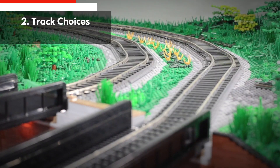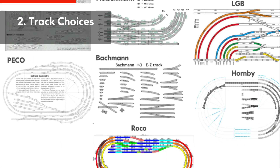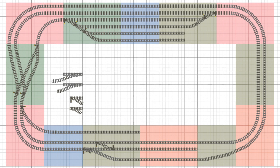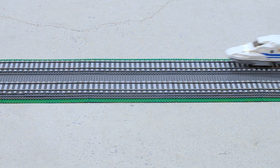Number two: choice of track elements. If you survey virtually any model train track system, it offers a diverse range of straight, curve, and switch track elements. This diversity gives more creative options for designing layouts, and in the case of larger radius curves, improves both the aesthetic and smooth running characteristics of trains.